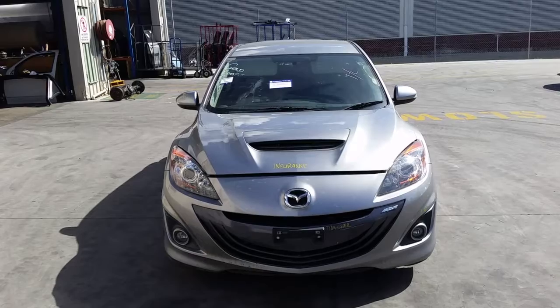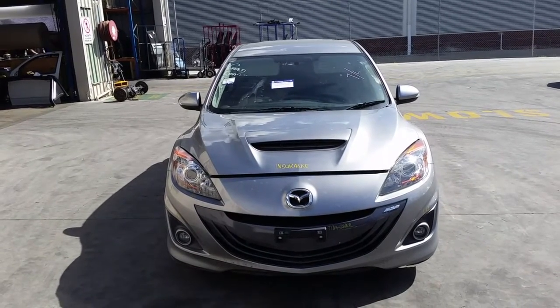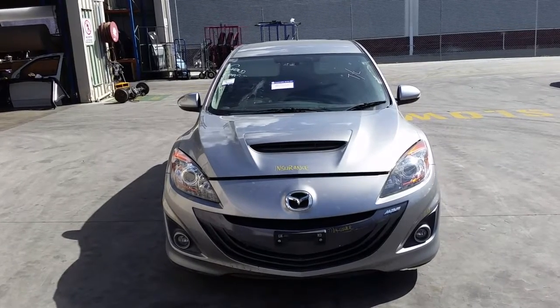This shape runs from the 4th month 2009 through to the 10th month 2013. It has an L3 2.3 litre 4 cylinder turbo petrol engine backed by a 6 speed manual front wheel drive transmission.